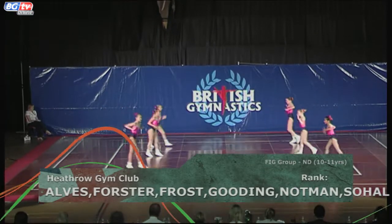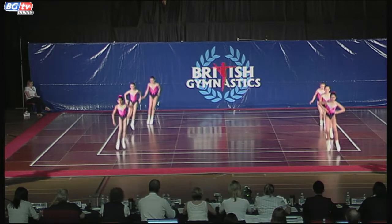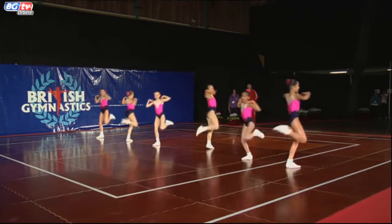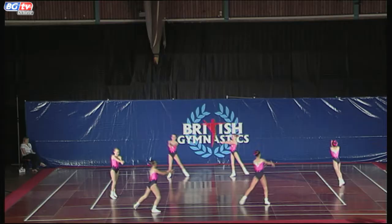They're showing different formations on the floor. They have two lines at the moment, and the idea is they'll move into a different formation. They've moved into a circle.